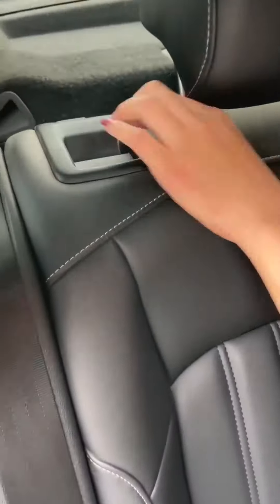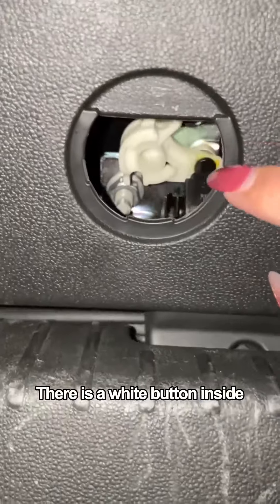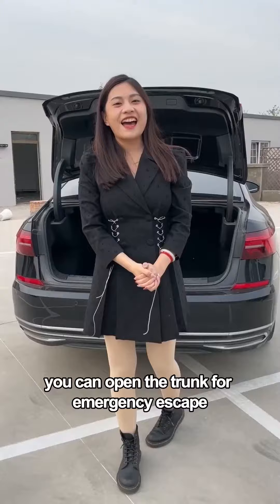If you end up stuck in the car with no way out, don't panic. Put down the rear seat and find the small cover on the door panel of the trunk, snap it off. There is a white button inside — with a light push you can open the trunk for emergency escape.